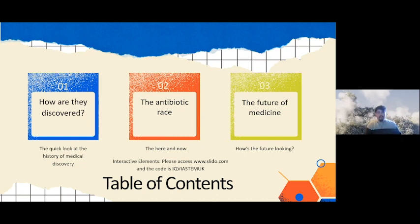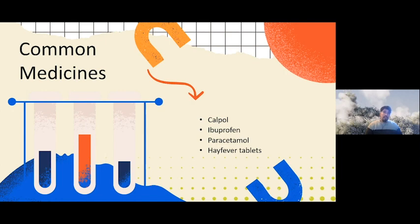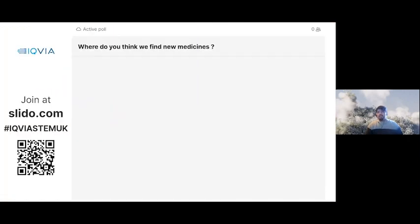So what is a medicine? Some common examples would be Calpol, ibuprofen, paracetamol, or hay fever tablets. But we don't just find these medicines ready to go — they're not in Amazon packages in the dirt, we don't just find them ready-made. You have to find the source. So my question for you is: where do you think we find new medicines? This is going to be a word cloud — give your suggestions to your teachers or parents and we'll see what comes up.